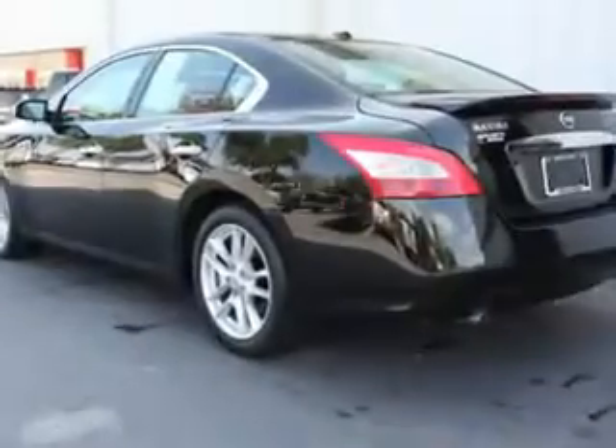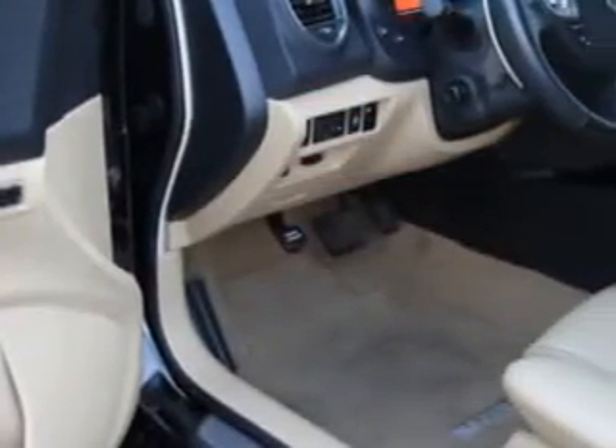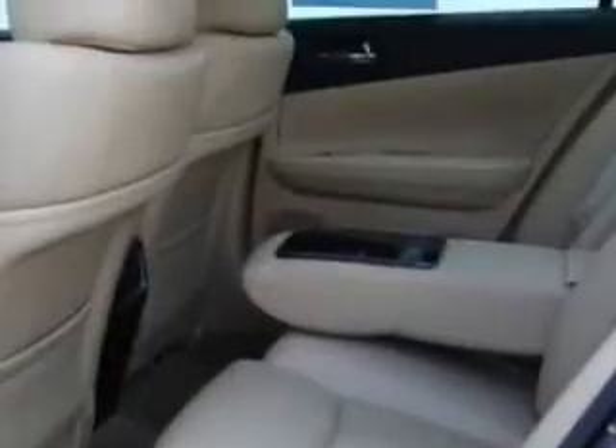Enjoy an impressive 26 miles to the gallon on this great car with features like cruise control, home link system, air conditioning, vanity mirrors, side impact door beams, vehicle stability assist, tire pressure monitor, and much more.